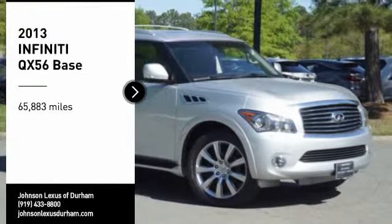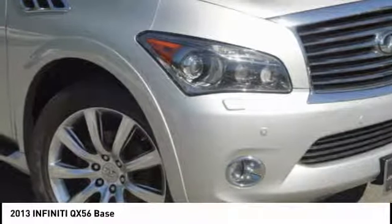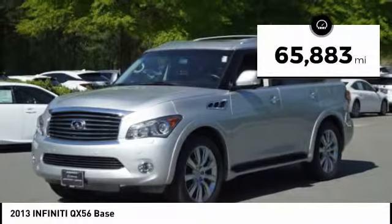We are pleased to show you the 2013 Infiniti QX56. A uniquely personal expression of style — jealously comes standard. This vehicle has less than 70,000 miles.